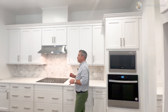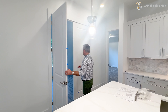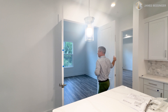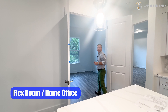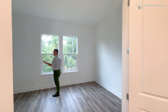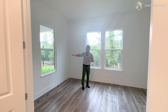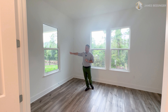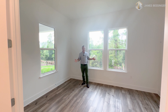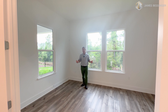As we go this way, we'll go through these double doors, and this is going into your flex space — your home office or whatever you want this to be. It has three nice windows, two looking out the back of the house facing west, and one facing right onto the back porch. This is a nice flex space — office, private dining area, whatever you want to use it for.